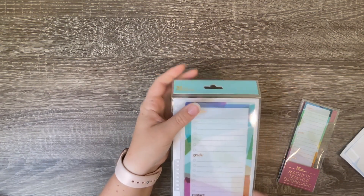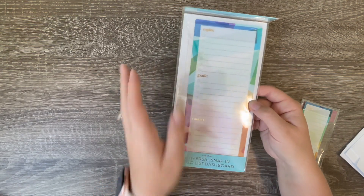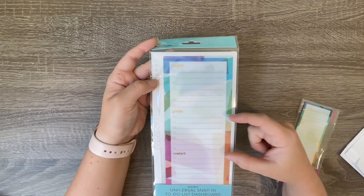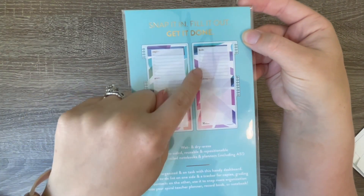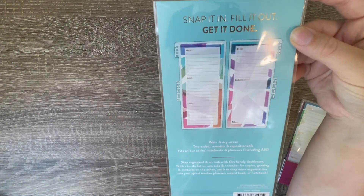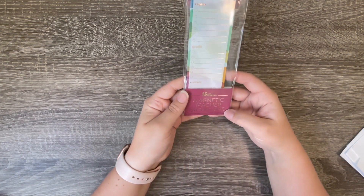The next one is a to-do list dashboard and it is $6.50. I really like this one because you get a spot for what you need to copy, what you need to grade, and who you need to contact. On the back you have a to-do list and a 'looking ahead' section. I feel like that would be really good for weekly planning - I personally like to be a week ahead in my plans, and so does my team.